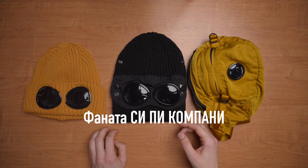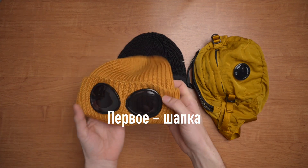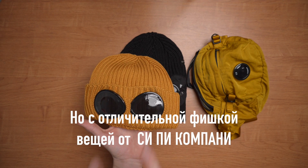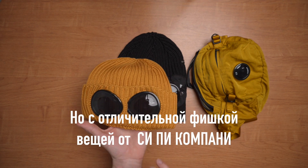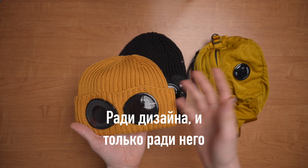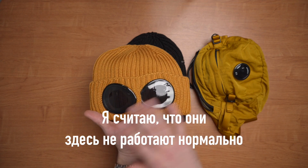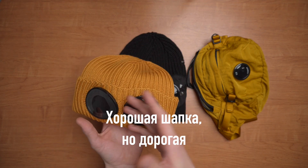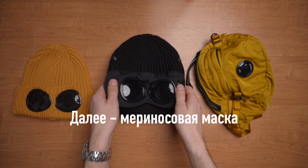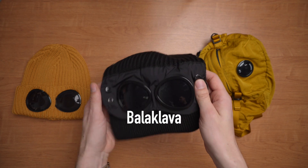First one is the cap — a simple Merino wool cap like a thousand others, but with a distinctive feature of CP Company clothes: lenses. Unfortunately the lenses here are for design purposes only, and in my opinion they are not working here properly. It's a good cap but costs so much — 7,000 rubles.